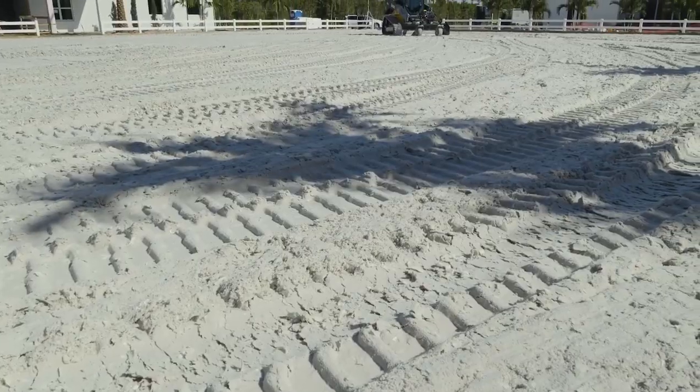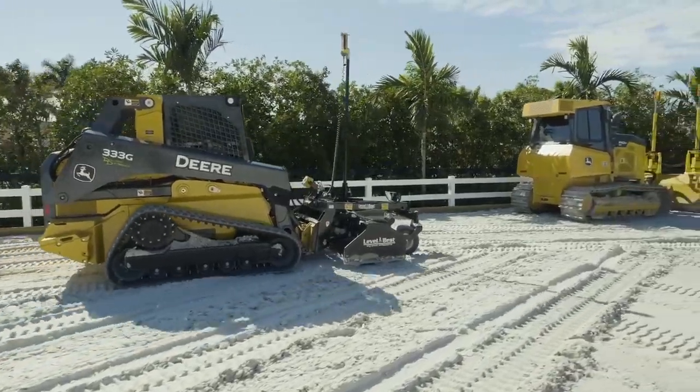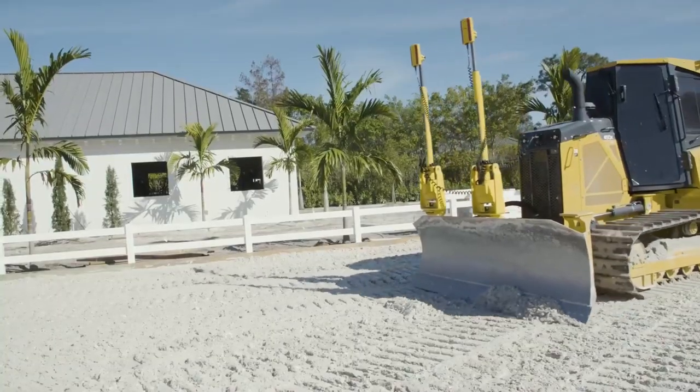My name is Drew Discount with Discount Dirtworks. We build some of the top equestrian arenas in Wellington and around the country. We've done a lot of big arenas, private to show facilities. One of the cool events was down in South Beach, Miami. We did a horse show venue right on the water. We handled everything for the surface — it's pretty cool.